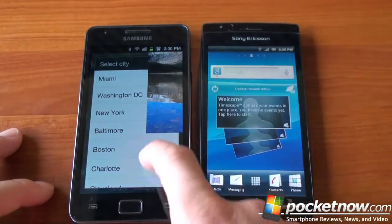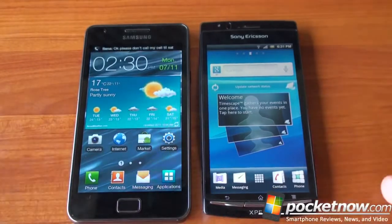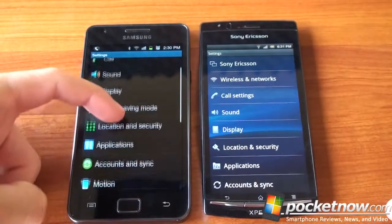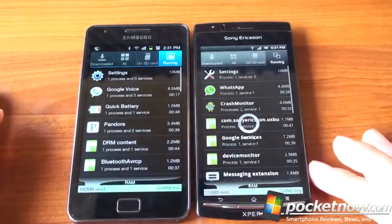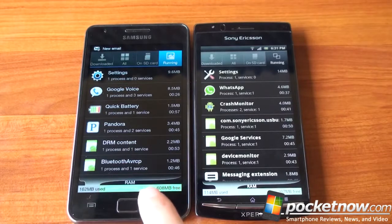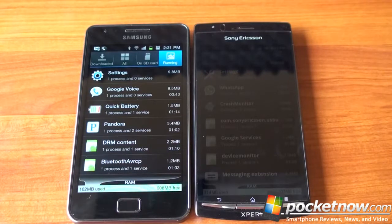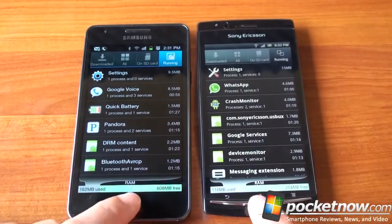We're going to go into Settings to see how much RAM is available on each device right after a fresh boot with no user applications running. Looking at running services, the Arc has 113 MB used with 207 MB free, while the Galaxy S2 has about three times more RAM free at 608 MB. That said, Android is very good at managing memory, and in day-to-day usage it's hard to actually use 600 MB of RAM.